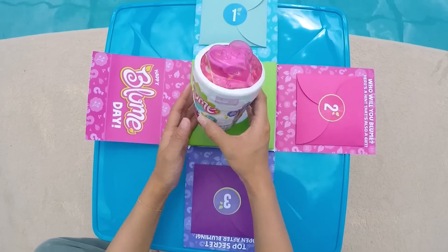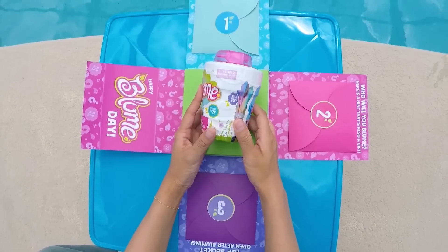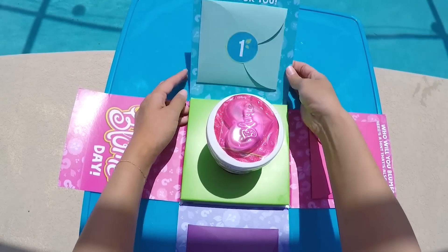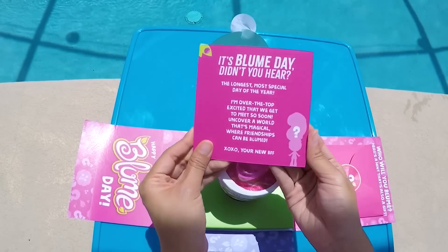And here in the middle is our very own Bloom toy. Bloom dolls are available in all stores right now. I think our hints will tell us more about which Bloom doll we got. Time for secret hint number one!